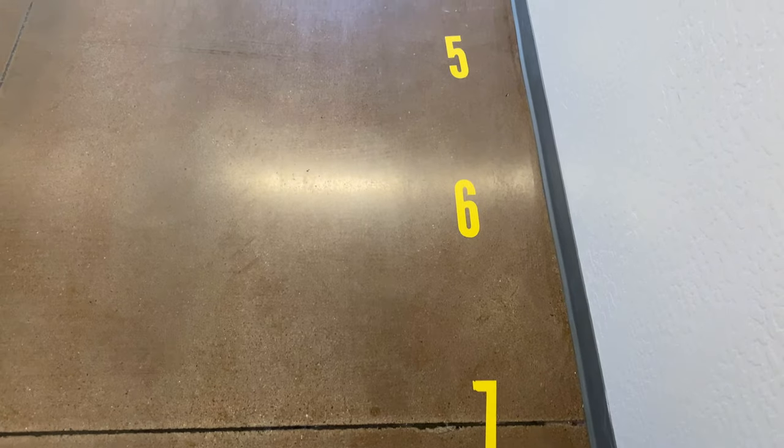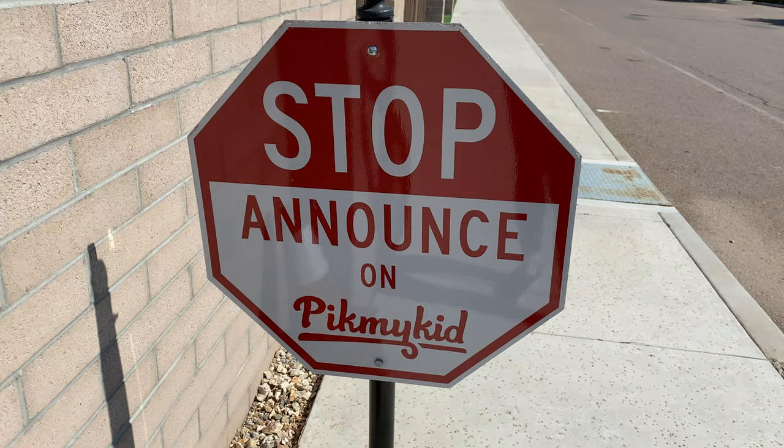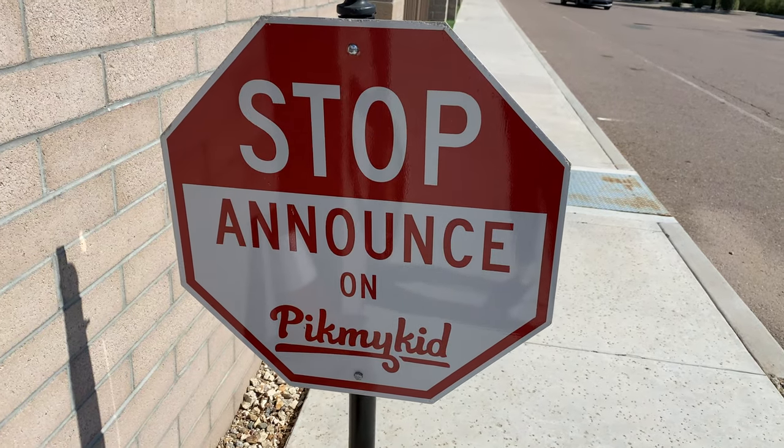This is our driveline. This is where the parents pick up and drop off their students each day. We do have an automated system that allows the students to be inside where they're safe and cool until their parents get to campus. Unfortunately, we don't provide transportation, so it is the parents' responsibility to drop off and pick up.